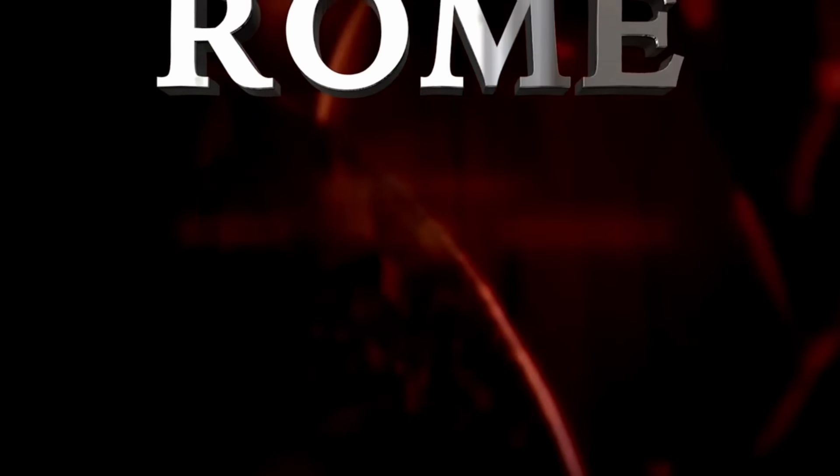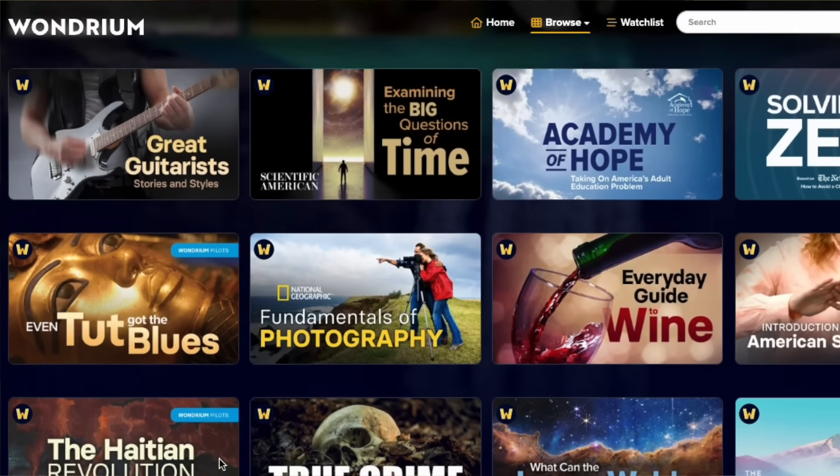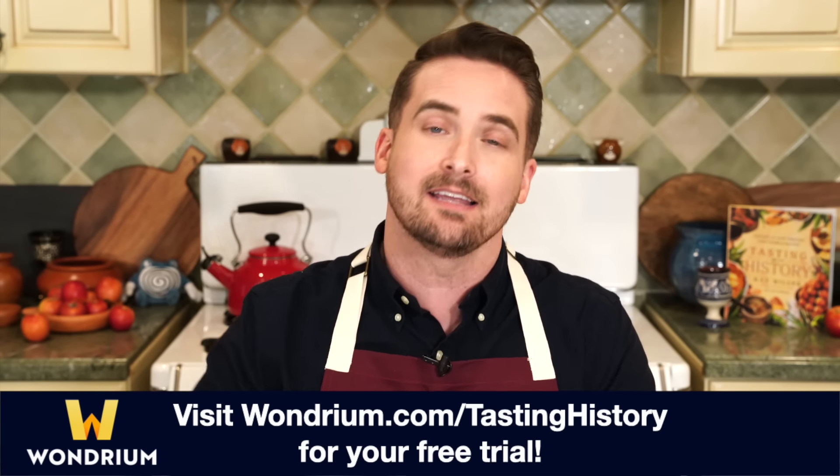A lot of ancient Roman history is based on conjecture because many pieces are missing, which is why I'm loving this series from today's sponsor Wondrium called 'A Historian Goes to the Movies: Ancient Rome.' It's fascinating to see what's real, what's not, and what's somewhere in between — like the famous Ninth Legion, the Lost Legion of Rome. Several books and movies have been made about this legion, thought to have traveled beyond Hadrian's Wall and been wiped out by the Britons, but there really isn't any historical evidence for that. Wondrium's offerings are presented by experts and cover history, travel, art, business, and even musical instruments. Get a free trial by clicking the link in the description or visiting wondrium.com/tastinghistory.